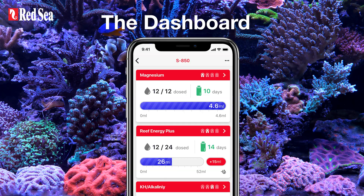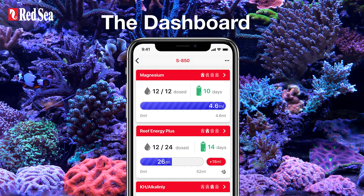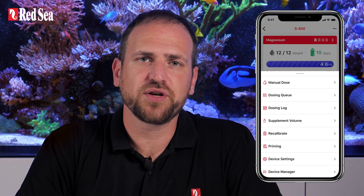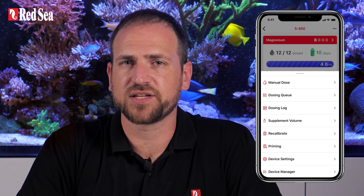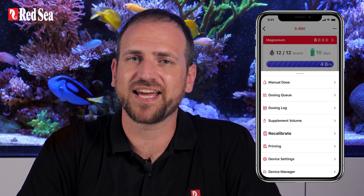The dashboard provides an up-to-date status of each head, including all of your set features. For example, we can see the number of days of supplement remaining in the container based on the current daily dose. The three dots menu of the dashboard takes us to all the other regular activities for all the heads, such as manual dosing, updating the supplement volumes, or even recalibrating a head.